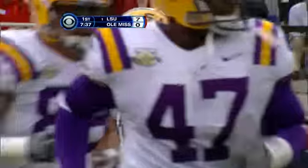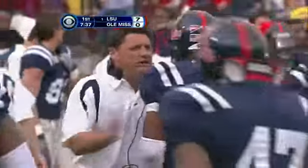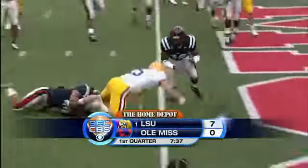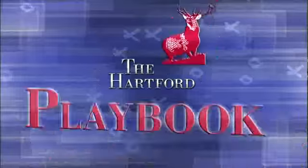Colt David is perfect this year — 49 of 49. He had an extra point blocked in the game that went to overtime a year ago. Here's Matt Flynn — keeps it, cuts — touchdown Tigers, back in Oxford.